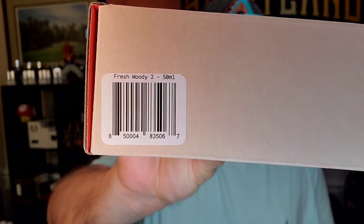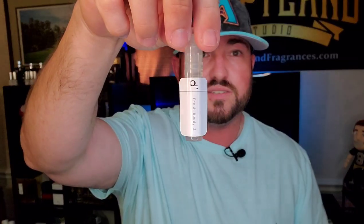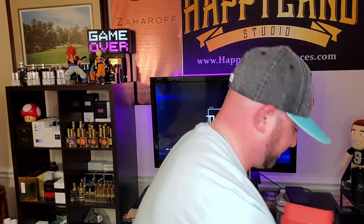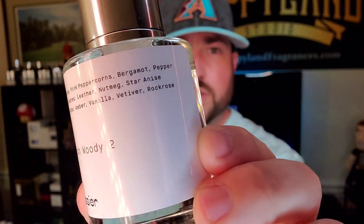Next we're going to be taking a look at Fresh Woody Number Two — Dior Sauvage eau de toilette. Same packaging, same thing — comes with the card with the note breakdown, and this is an eau de toilette at 12% oil concentration, so this should smell pretty accurate. This will be the other decant for the giveaway. There's your note breakdown, Fresh Woody Number Two — pretty accurate note breakdown for Dior Sauvage. Love magnetic caps. Oh wow — that pops, that is potent!